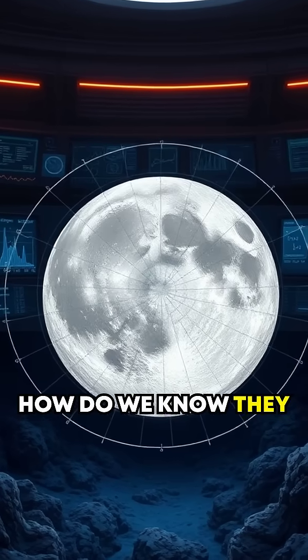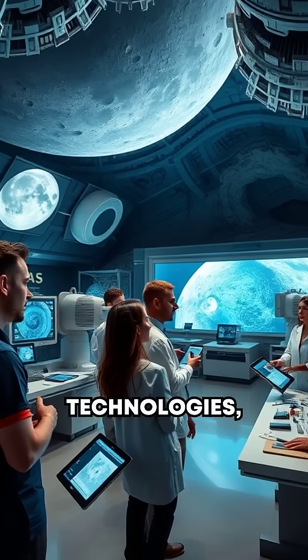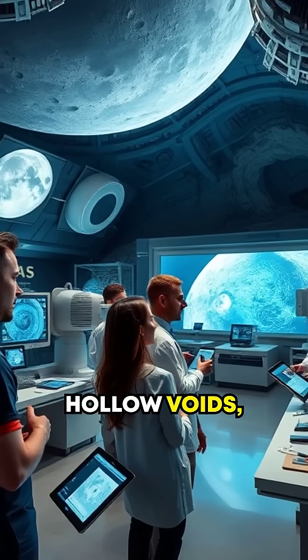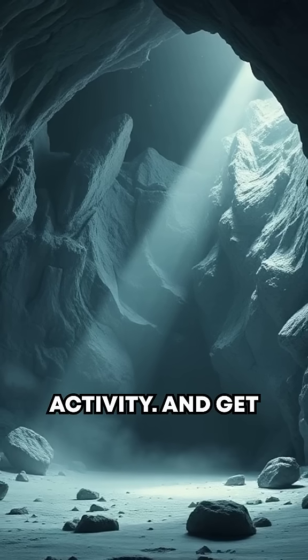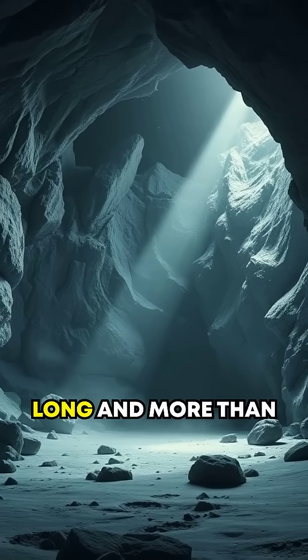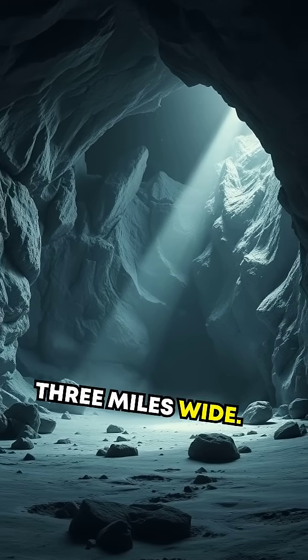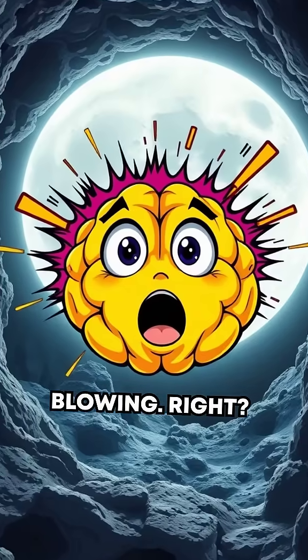But how do we know they exist? Using radar and gravity mapping technologies, astronomers have detected these hollow voids, indicators of long-extinct volcanic activity. And get this — the largest one discovered so far is 30 miles long and more than 3 miles wide. Imagine walking through an underground Moon canyon. Mind-blowing, right?